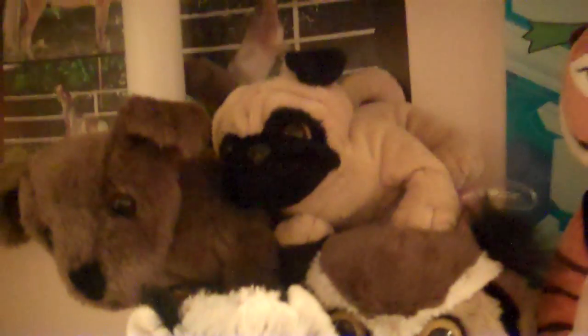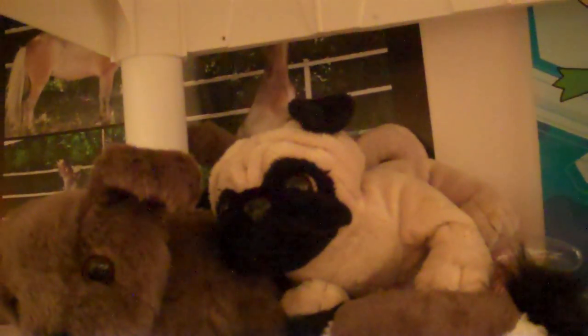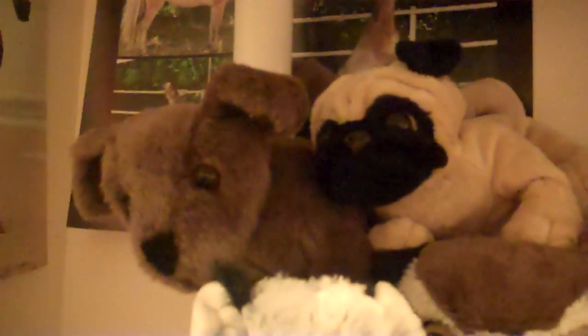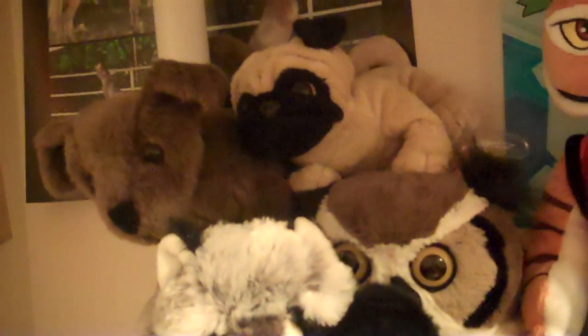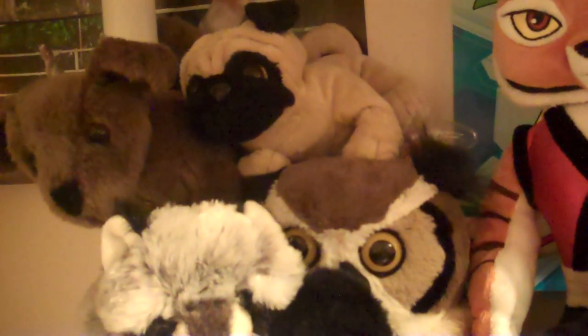Moving on to shelf three. Got some more plushies, and I still need to make room for a couple more spaces which will probably fit like two more plushies over here. Got my pug plushie. And I know it's like out of 20 minutes, so I will record part two. See you guys in part two.